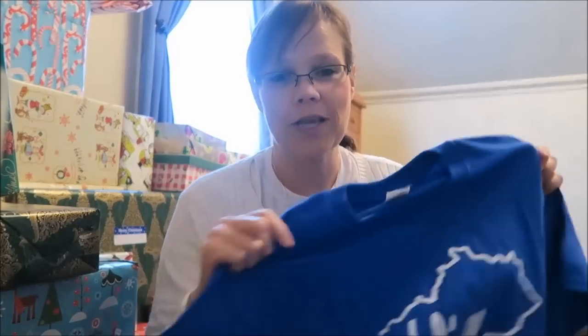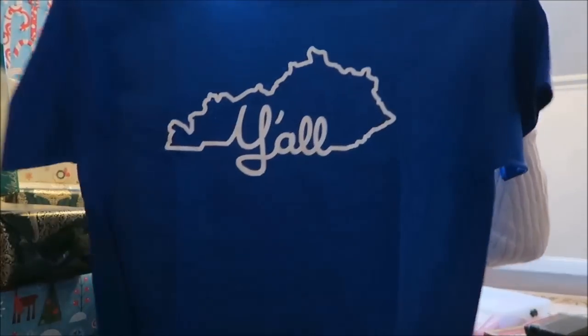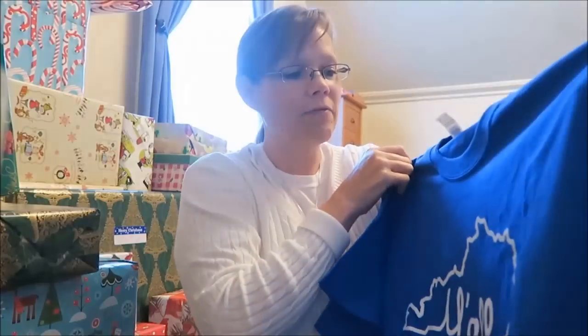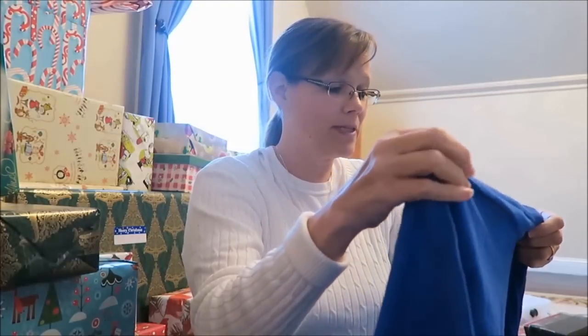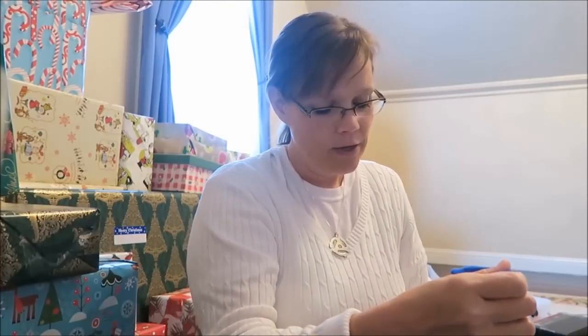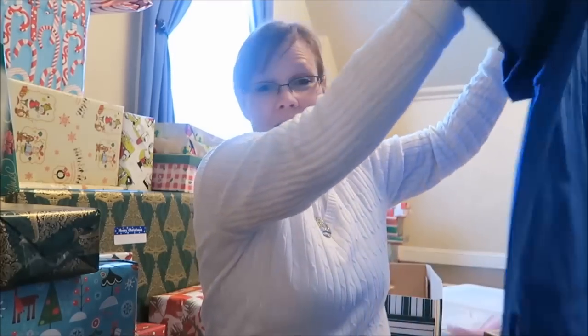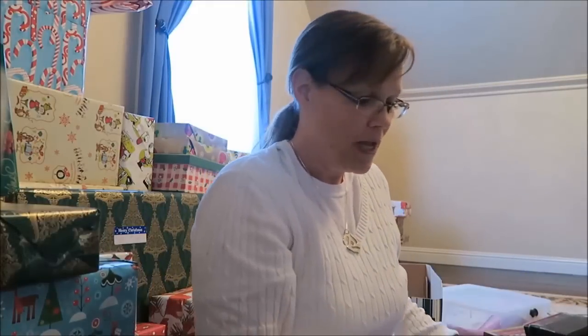She picked out this shirt herself — we were in Ruth Hunt Candies and she said 'I need this shirt,' so I told her I'd buy it for Christmas. Not a bad price either — it was only $17 for a shirt, which I don't think is bad.